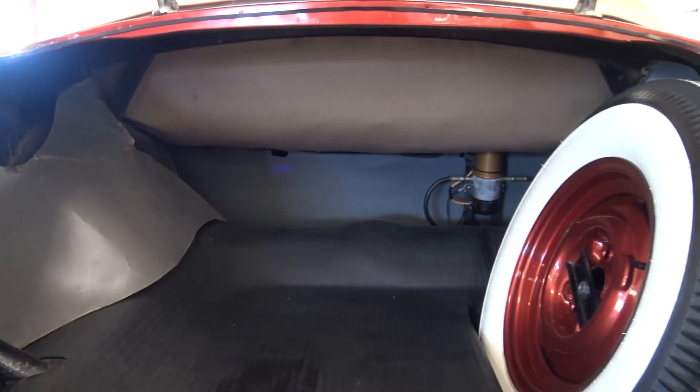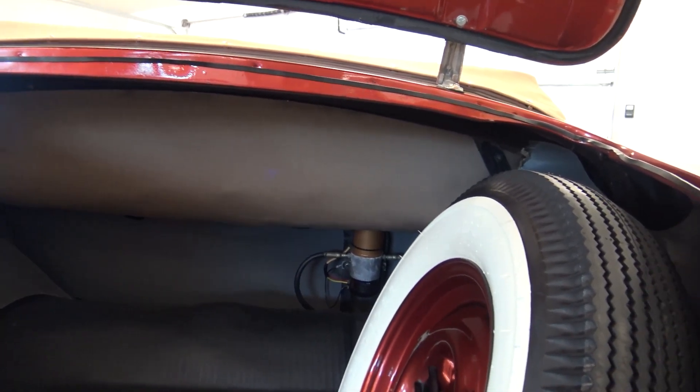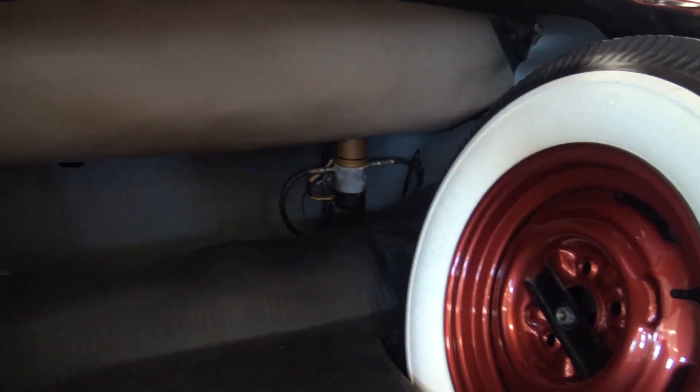There's a mat inside covering, and a power top. Very important because these tops are kind of heavy, but it does have a factory power top in here. Here's your top motor.